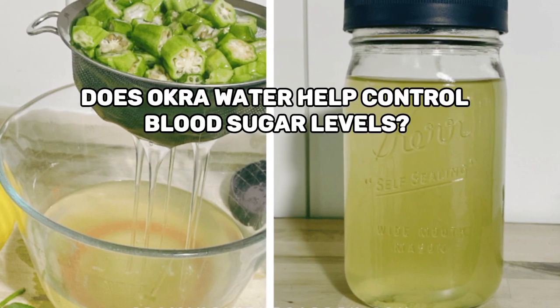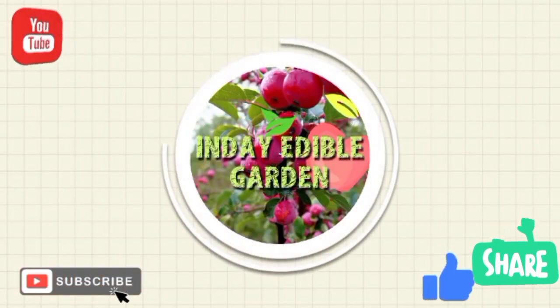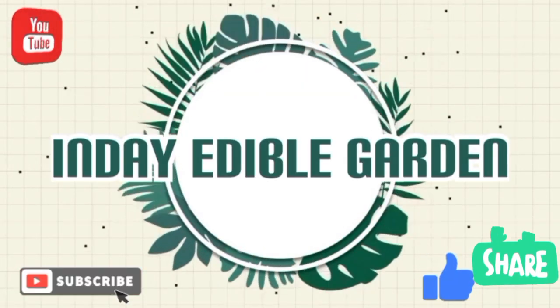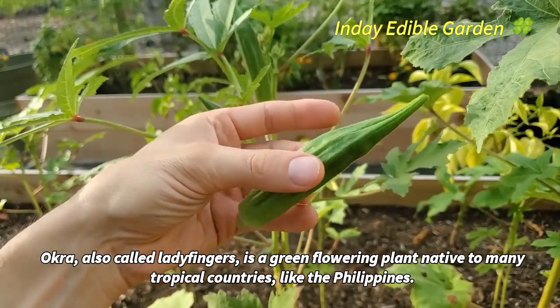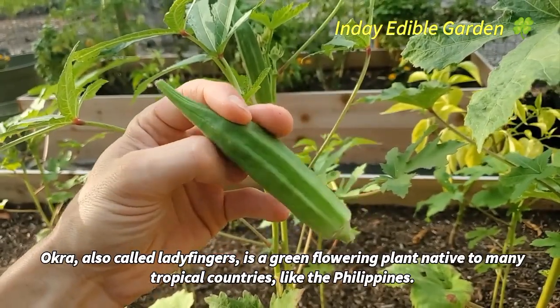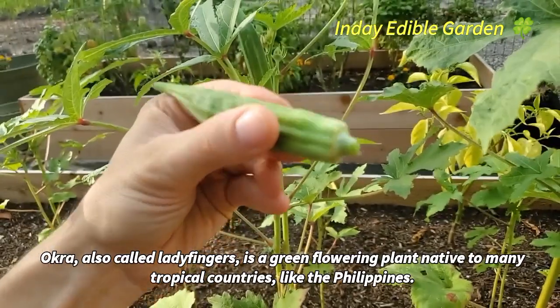Does okra water help control blood sugar levels? Okra, also called ladyfingers, is a green flowering plant native to many tropical countries, like the Philippines.